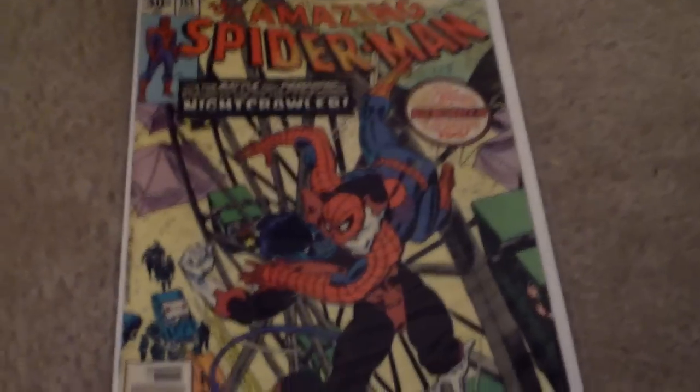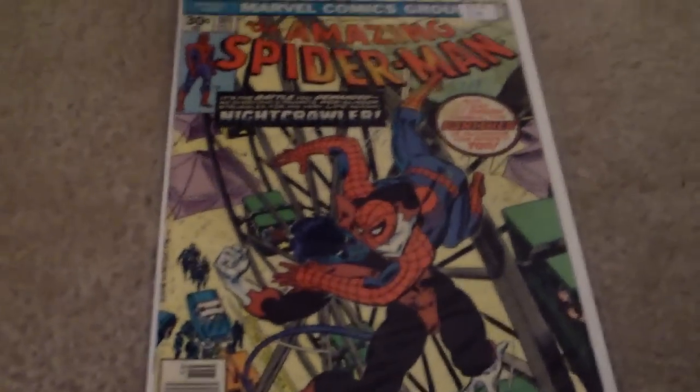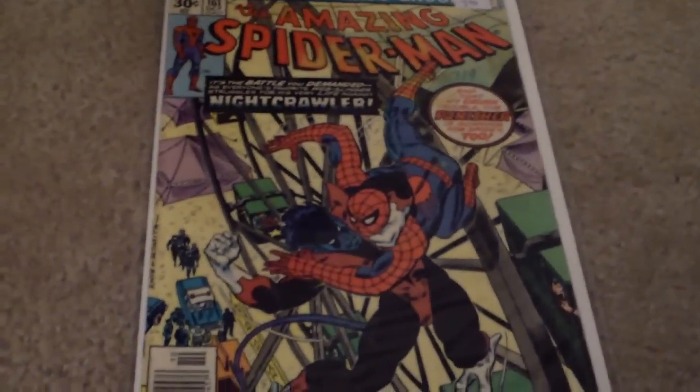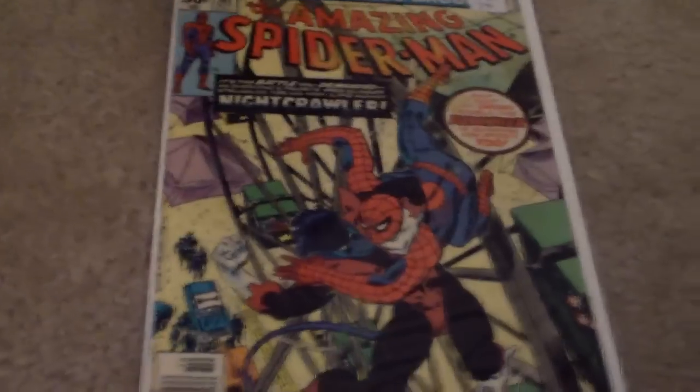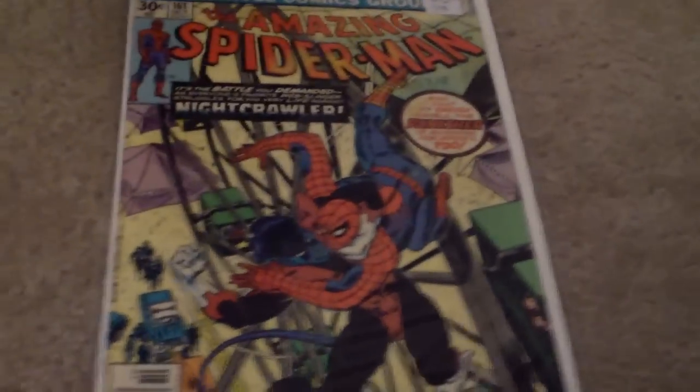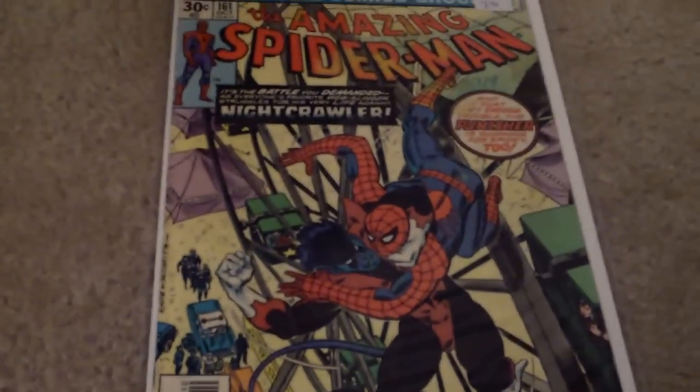If you guys have an Xbox, maybe we can game together and talk about comics sometime. My username is WeManRocks — all one word — so if you have an Xbox and you like comics, PM me and send me a friend request. It's BatmanComic87 and NightwingComic87. Thank you.